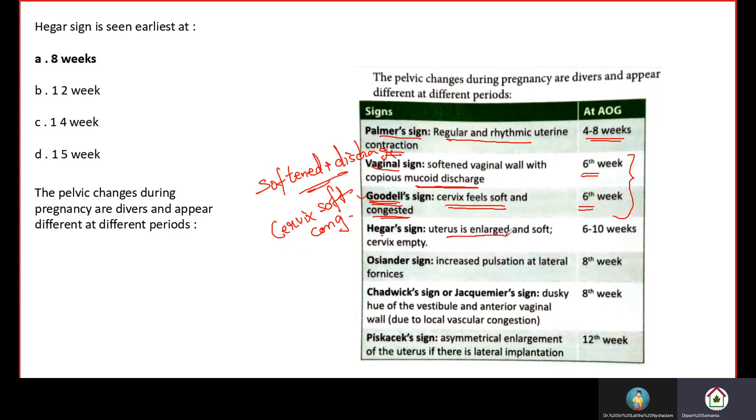Next is Hager's sign: the uterus is enlarged and soft but the cervix is empty. This is seen from the 6th to 10th week — so the average is 8th week. Oceander's sign is increased pulsation at the lateral fornix, seen at the 8th week. For Hager's sign, with the range 6th to 10th, if that range is not in the options, we choose 8 weeks as the average. We can get Hager's sign positive from 6th to 10th week.